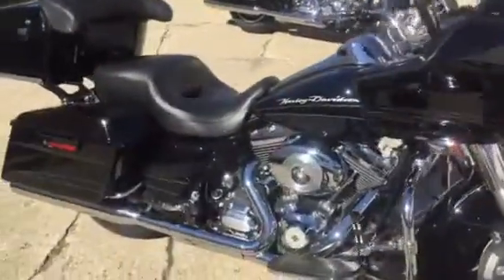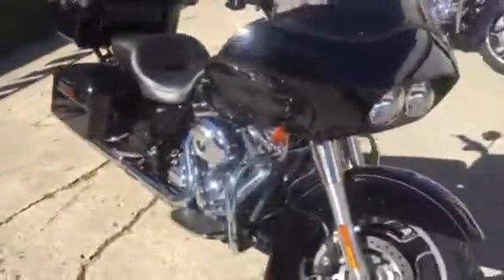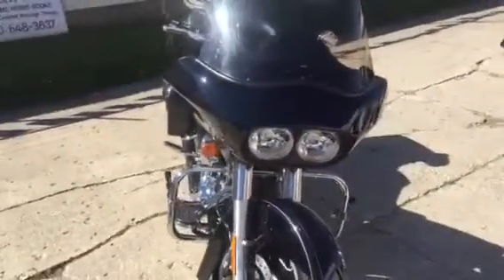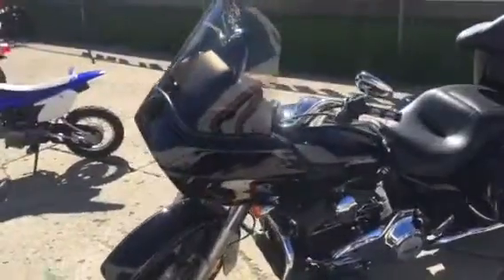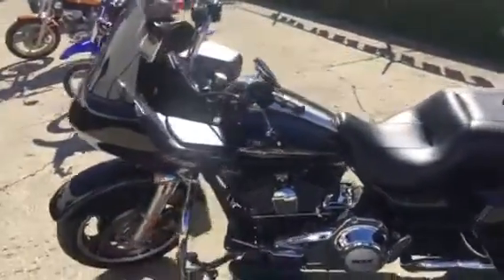Today we're showing a 2012 Harley-Davidson Road Glide Custom for sale with a 103 cubic inch motor, gloss black paint, tons of chrome, and Vance & Hines exhaust — makes this Road Glide sound as cool as it looks.